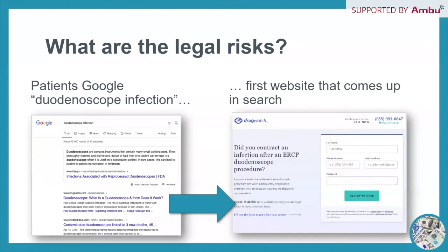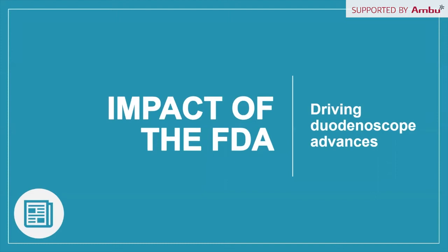The FDA issued updated directives that hospitals and endoscopy facilities should follow when using duodenoscopes, and that device manufacturers should follow in designing next-generation GI scopes. Over the past five years the FDA has issued directives regarding improving the safety of duodenoscopes. In 2015, the FDA ordered three duodenoscope manufacturers to conduct post-market surveillance studies on reprocessing, and ordered device manufacturers to remove and voluntarily recall older models from clinical use.